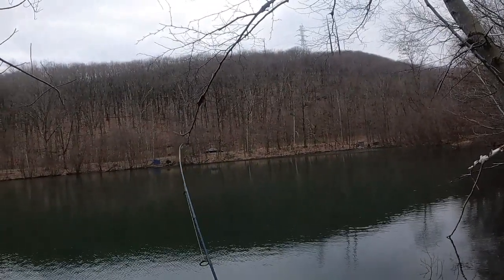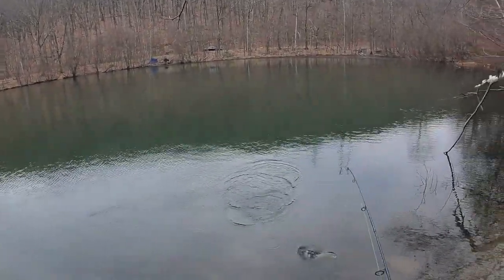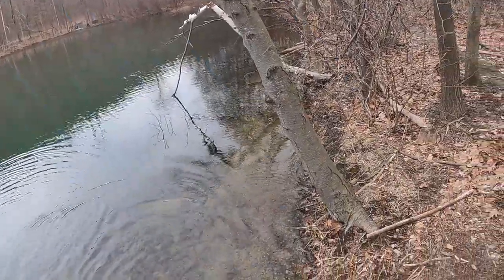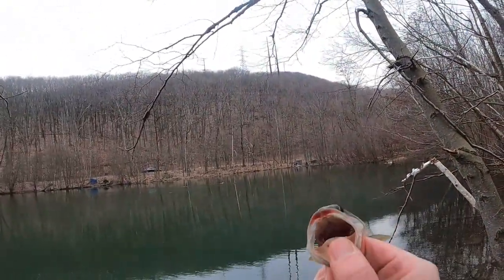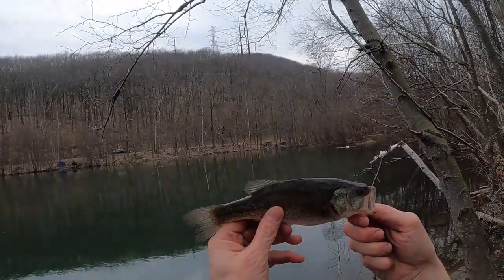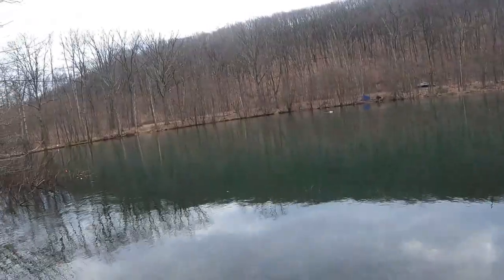There's another one — another crappie? I thought it's a bass. All right, first largemouth of the year now! Fish number two — we got a little bass, a little largemouth. Look at the red lips though. Little guy here. See you, dude.